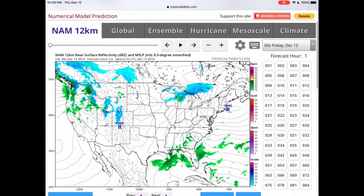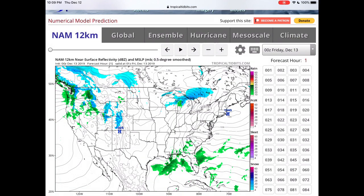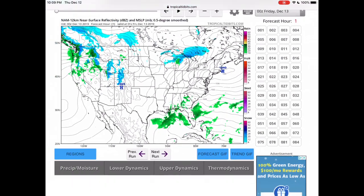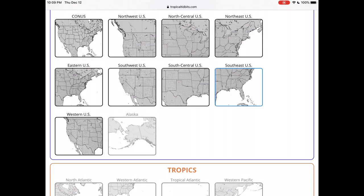Next up, Tropical Tidbits. We're going to use the 12-kilometer model because it shows the entirety of the storm. Right now you have showers in Georgia, Alabama, Mississippi, and Florida, but most of it's off the coast. Let's zoom in.